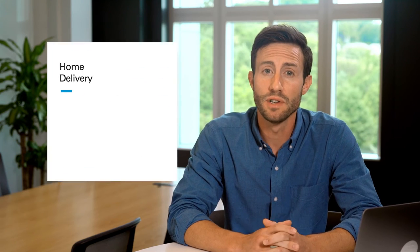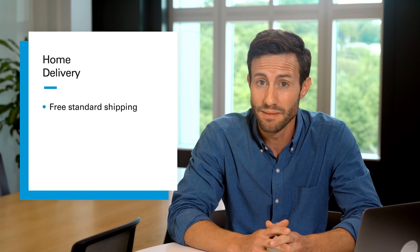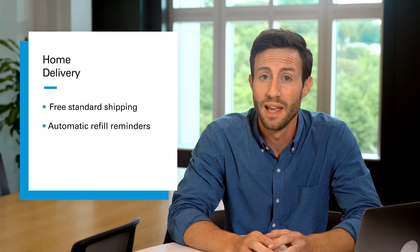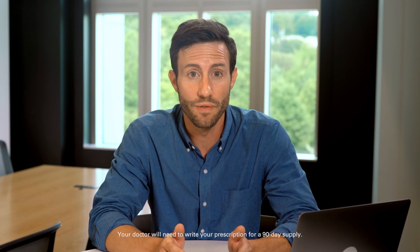Your pharmacy coverage also lets you get some prescriptions delivered straight to your doorstep. With our home delivery network, you get free standard shipping, automatic refill reminders, and can even talk with a pharmacist anytime you need. Another great benefit you might not know about is 90-day medication fills. With retail 90 networks, which are made up of local pharmacies and drugstore chains, you can get up to a three-month supply of your medicine in a single fill. You won't have to get refills as often, and you're less likely to miss any doses you may need.